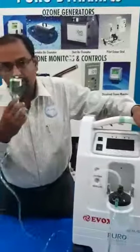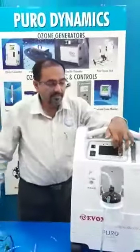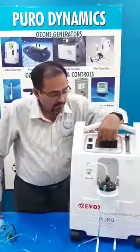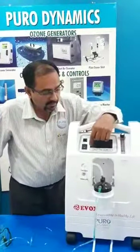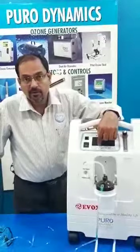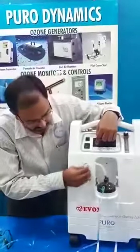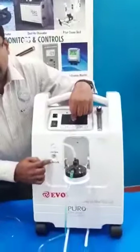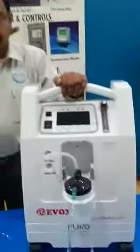Switch it on and it will be ready to use directly. In case of any service, the system will directly indicate that it requires service. You also have two types of modes: the nebulizer mode as well as the oxygen mode, which you can switch between. Please place your orders.